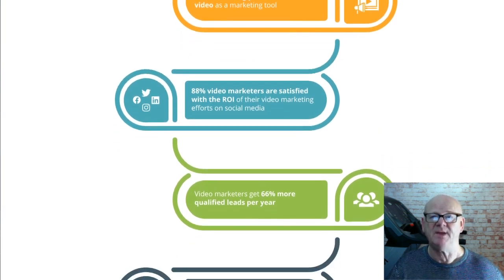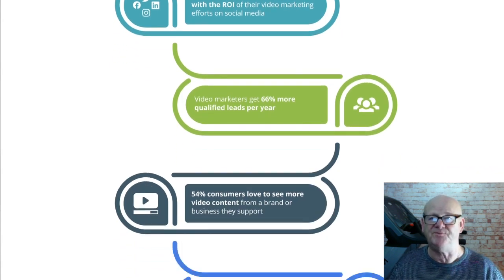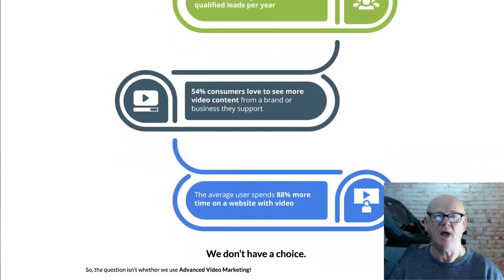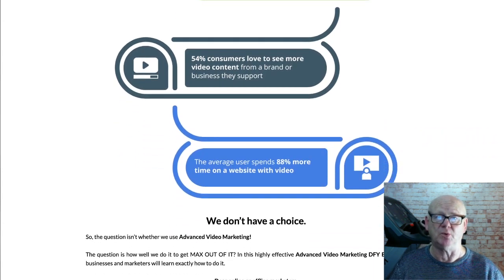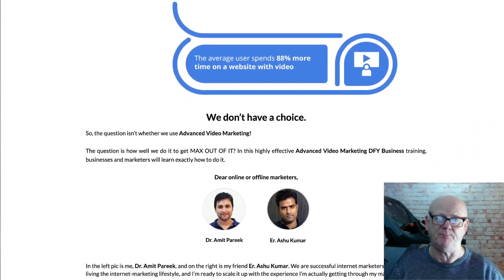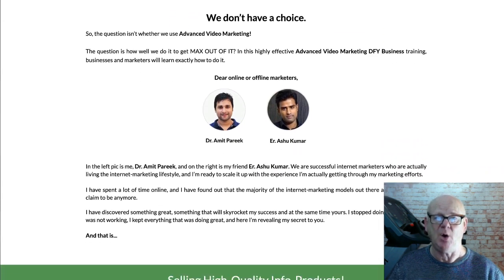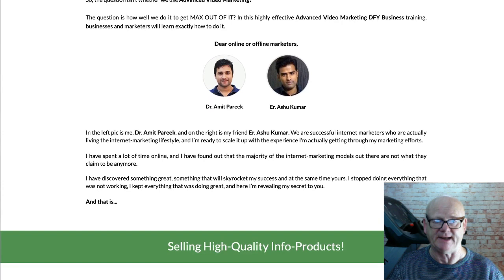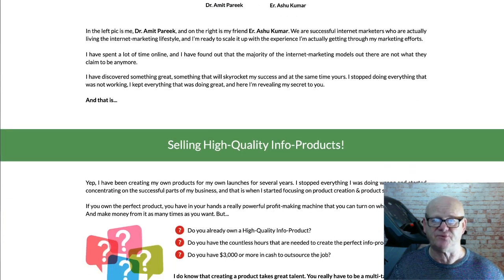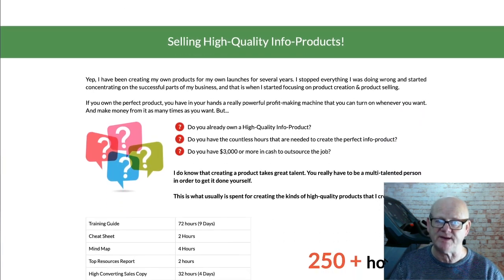Video has fast become the best marketing machine on the internet, with over 500 million hours of video being viewed on YouTube, and a massive 45% of those people watching an hour or more per day. Plus, videos are 45 times more likely to rank on page 1 of Google than similar text results. That is why every marketer wants the proper info to get that coveted spot, giving them free highly targeted traffic from Google and YouTube.